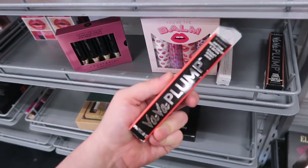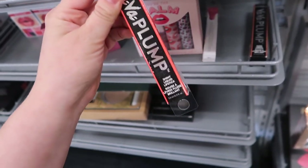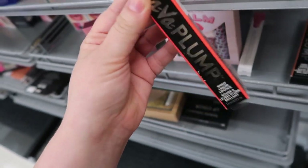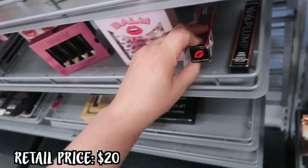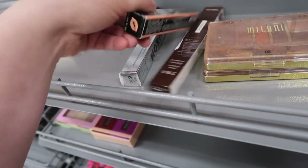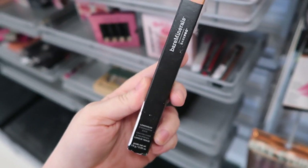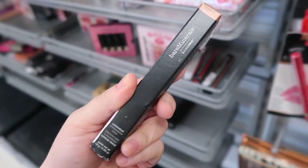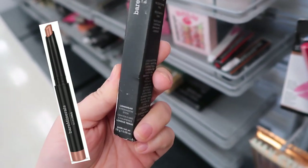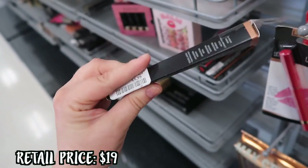They are restocking the Buxom Va Va Plump since we saw all those new glosses last week. These have been in the stores before — they're called a liquid lipstick but they're really just a very pigmented gloss. These are $5.99; they had Paradise Found, Getting Warmer, and Russian to You. I also noticed this from Bare Minerals — they may have stocked a couple things from them. This is a long-wear eyeshadow stick in the shade Sunset Rose and it is $5.99.